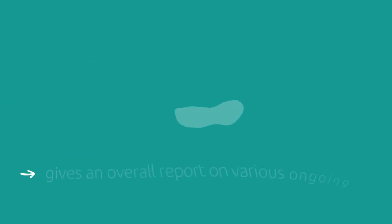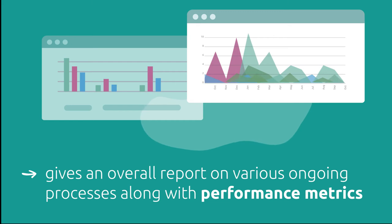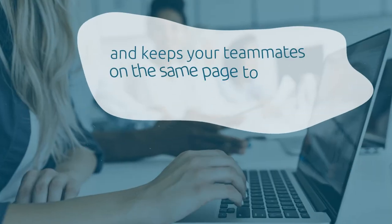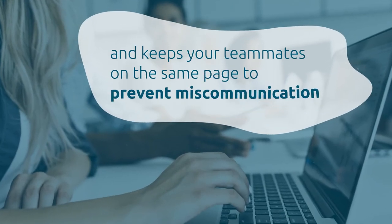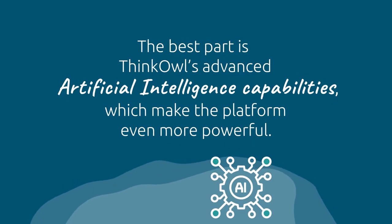ThinkOwl gives an overall report on various ongoing processes along with performance metrics, and keeps your teammates on the same page to prevent miscommunication. The best part is ThinkOwl's advanced AI capabilities, which make the platform even more powerful.